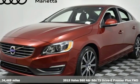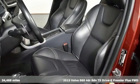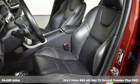It's a 2015 Volvo S60. Volvo for life. And get ready for an impressive combination of features.